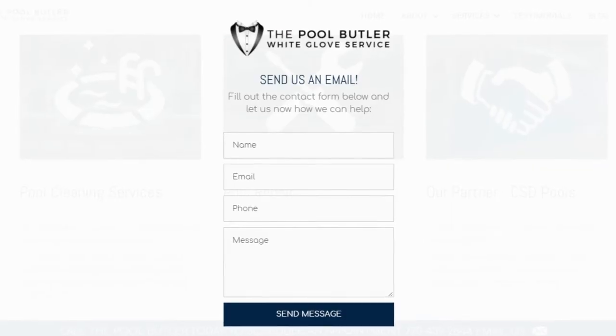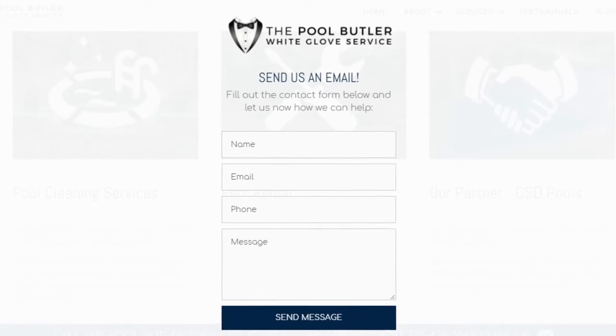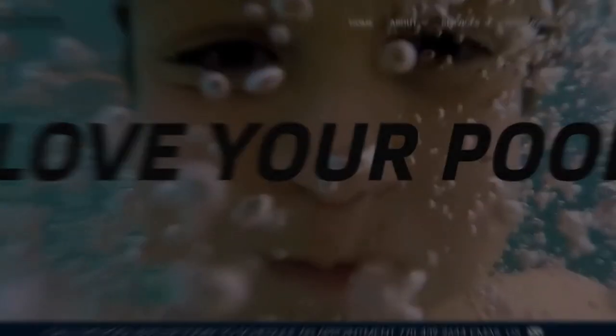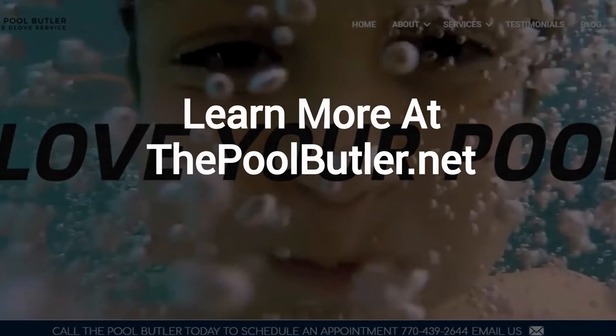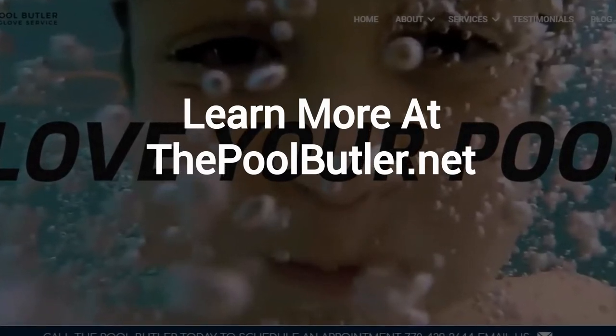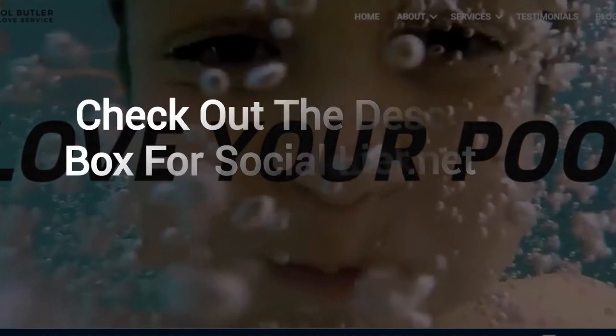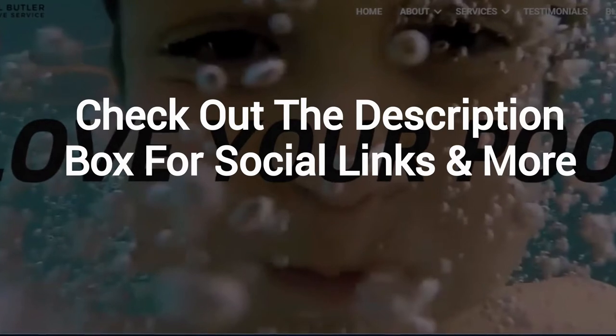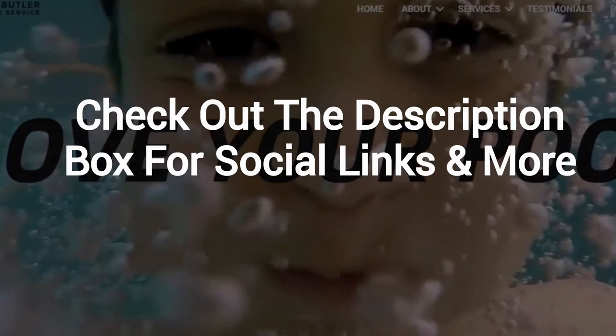After visiting us online, email or call us directly and we will be happy to answer any swimming pool questions you might have. Learn more about why The Pool Butler is the ideal company for your swimming pool needs on our website at thepoolbutler.net. Make sure to check out the description box below this video, where there's a lot more information, including links to our website and social profiles.